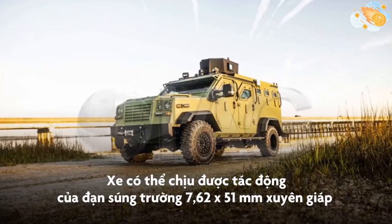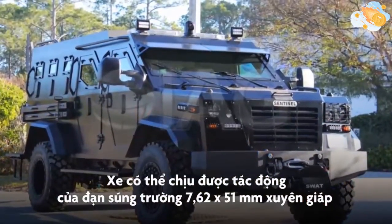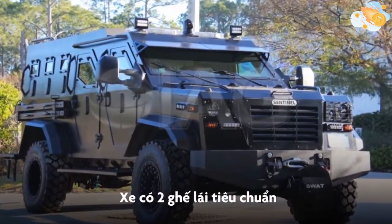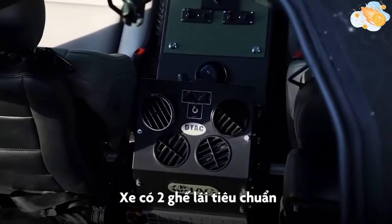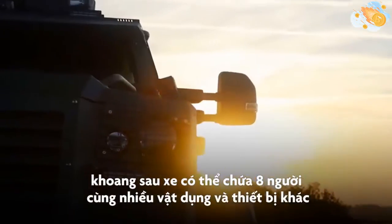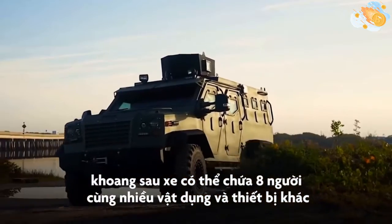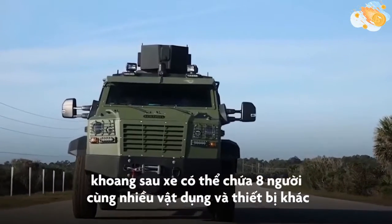Standard vehicle armoring is rated to withstand multiple impacts from armor-piercing 7.62x51mm rifle ammunition. There are two basic rear seating configurations for the Sentinel ARV, with both seating setups including two large rear benches designed to accommodate eight passengers, with storage underneath for breaching tools and other equipment.